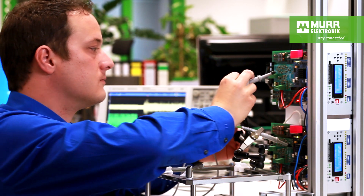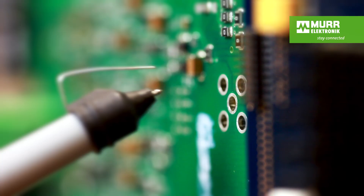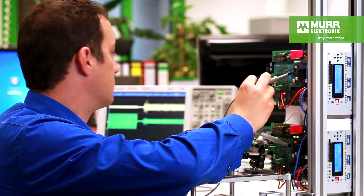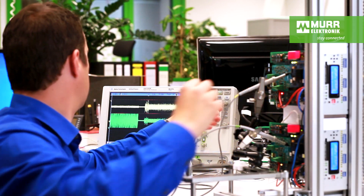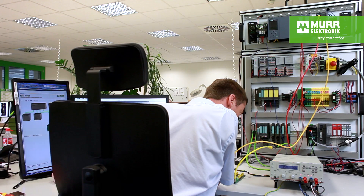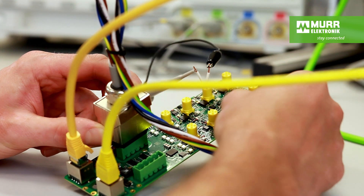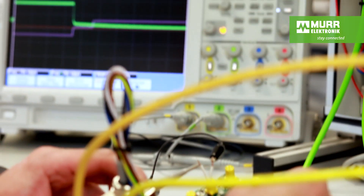As soon as the first prototypes of a new product are available, we carry out pre-compliance tests, because the board's layout significantly influences the EMC characteristics. We make sure our products are able to perform to their maximum efficiency by checking limits during both software and module testing.